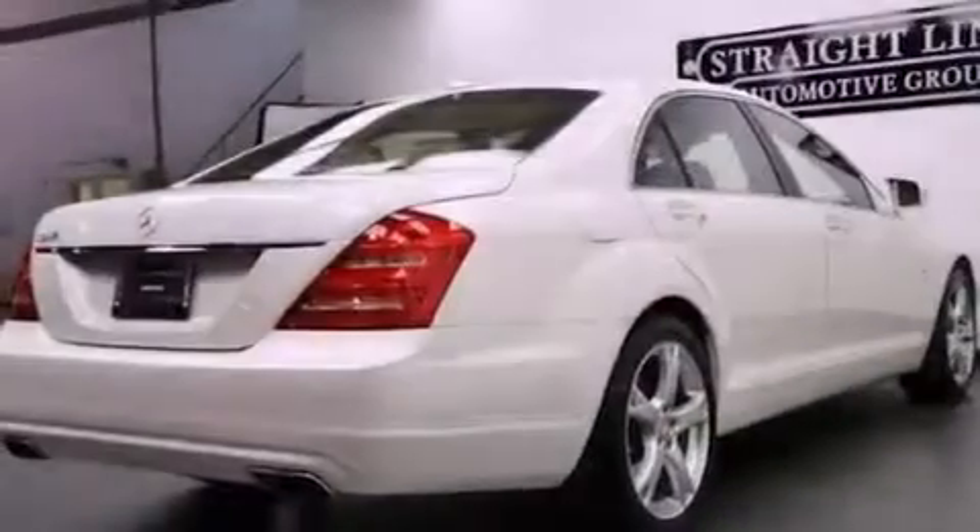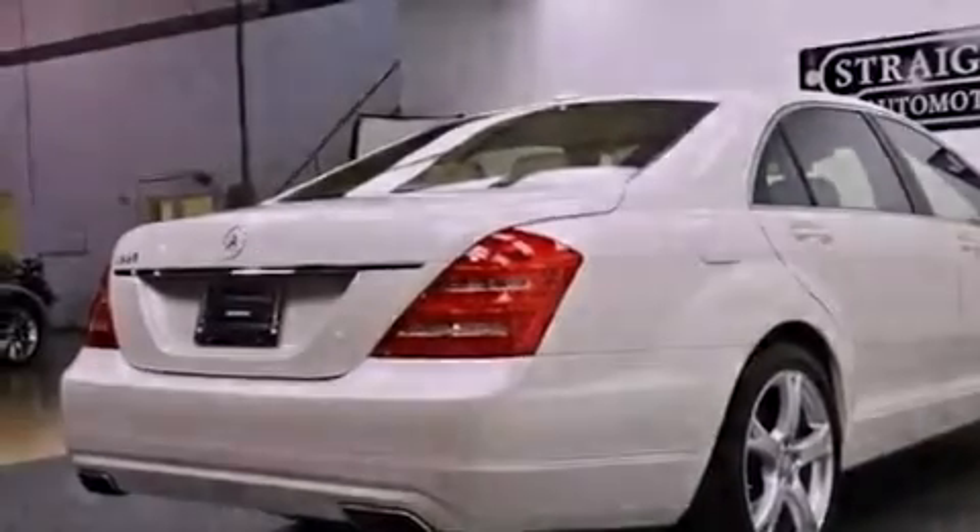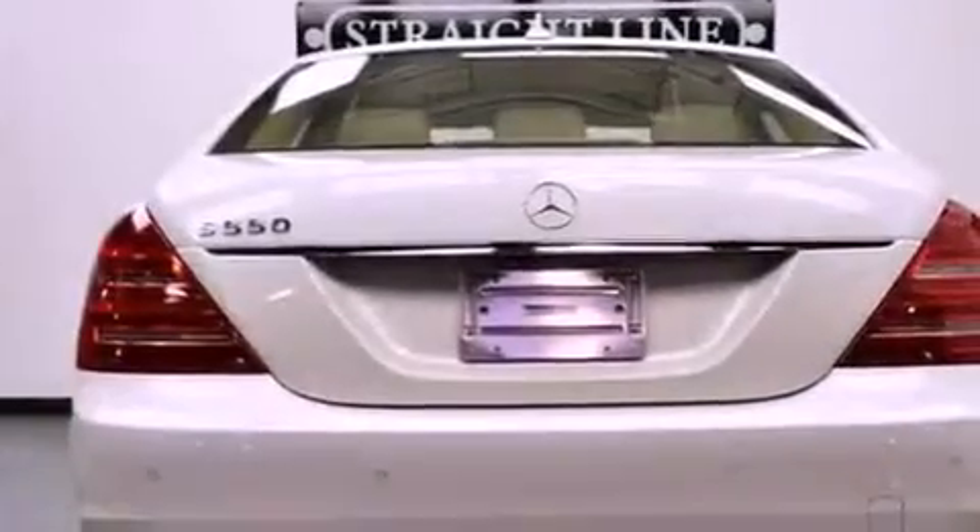Additional features include soft closed doors, a low tire pressure indicator, 18-inch alloy wheels, and the pre-safe collision mitigation system.